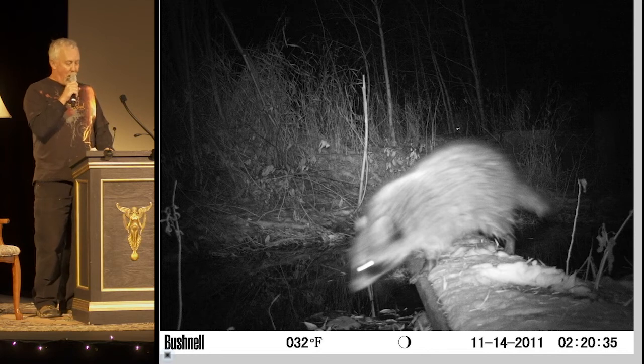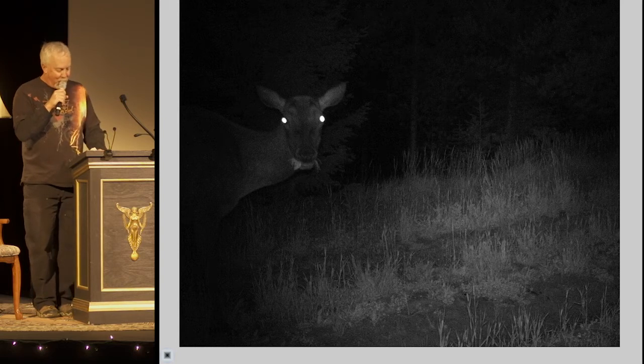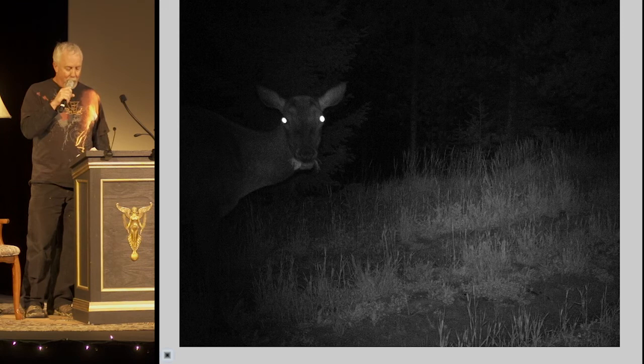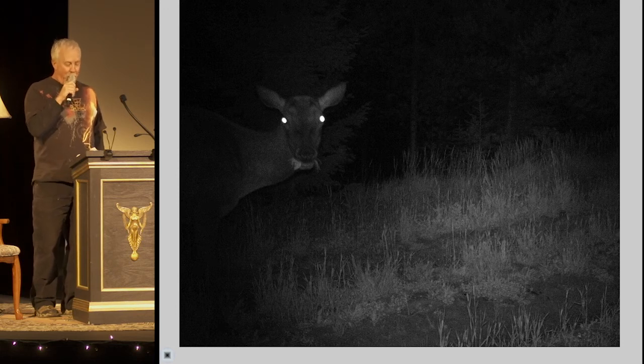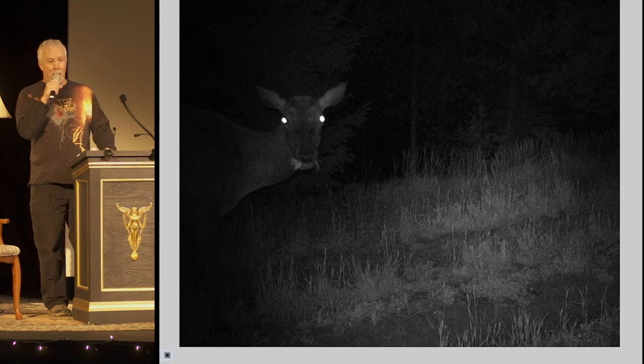Camera traps, including video cameras, are being used for wildlife studies all over the world. This kind of photography is revealing amazing things about wildlife right now, such as a long-distance mule deer migration in Wyoming that we didn't even know about. So you can join the fun — get out there and find some tracks, play with a camera trap, and do your own spying on the wild.